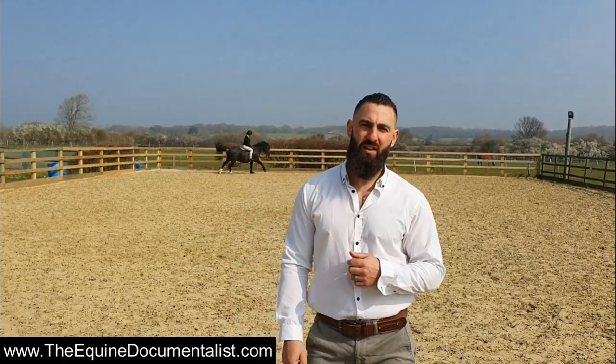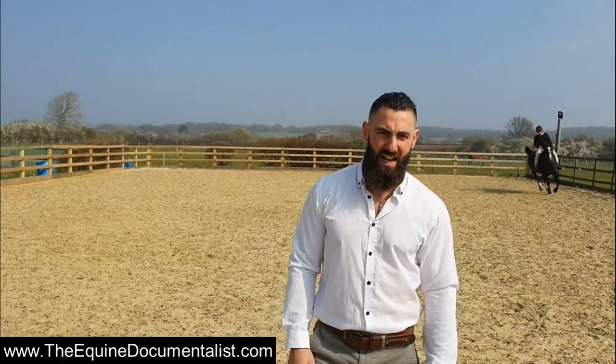Hello everyone, welcome to The Equine Documentalist. I'm Yogishat Farrier. This is the first episode in a series on objective gait analysis.